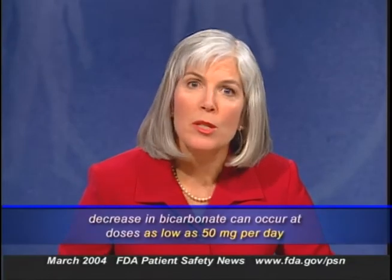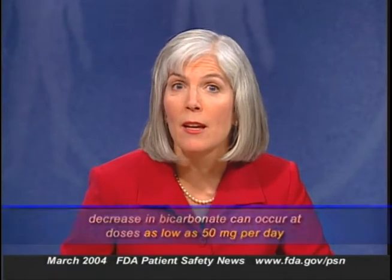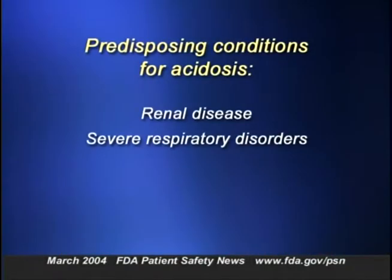In clinical trials where Topamax was used as an adjunct treatment for epilepsy in adults and children, significantly more patients on the drug had persistently decreased serum bicarbonate levels than those treated with placebo. Decreases in serum bicarbonate generally occur soon after treatment is started but can occur at any time during treatment. The decrease in bicarbonate can occur at doses as low as 50 milligrams per day. The bicarbonate-lowering effect of Topamax can be worsened by renal disease, severe respiratory disorders, a ketogenic diet, and diarrhea.